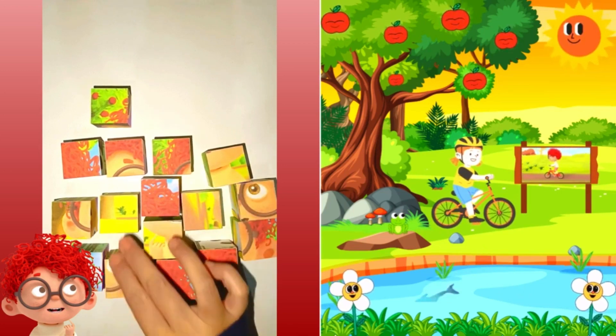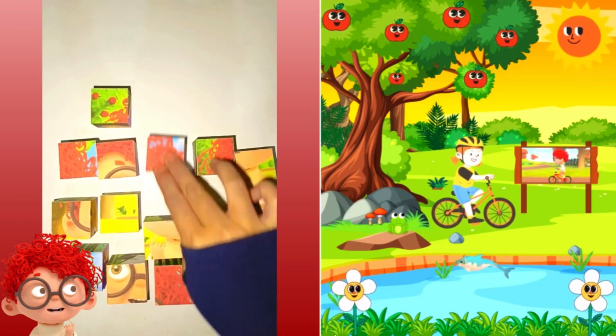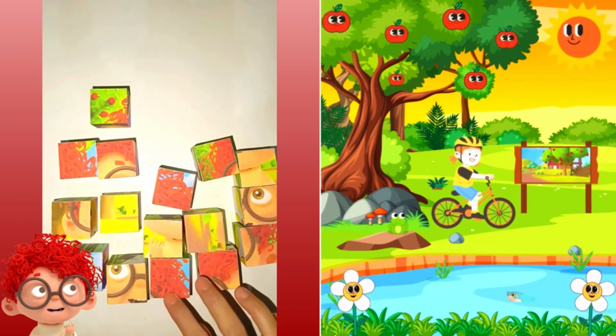I spy, with my little eye, something that is red. Can you guess what I'm looking at? Give it a try.